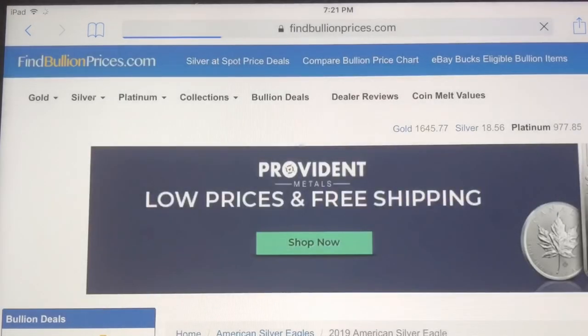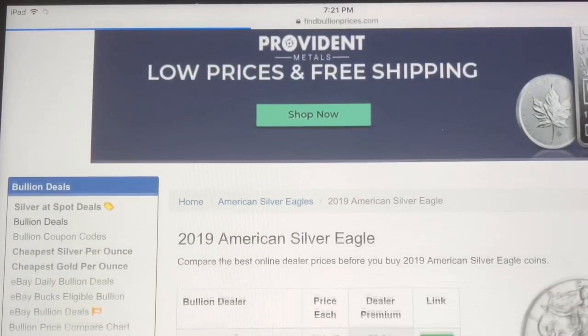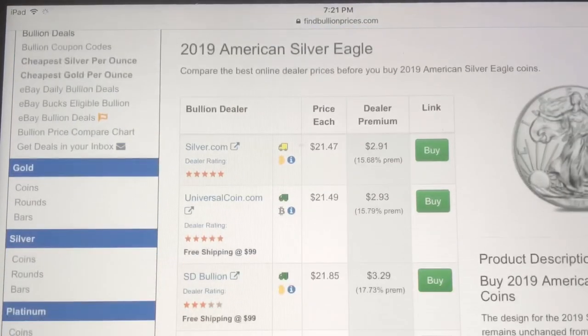It actually lists out all the different prices. For example, the cheapest right now is silver.com at $21.47, and the premium they're getting on it is $2.91. The second best price is universalcoin.com — they're getting $21.49 for that same 2019 American Silver Eagle, but they're trying to make $2.93 as a premium.